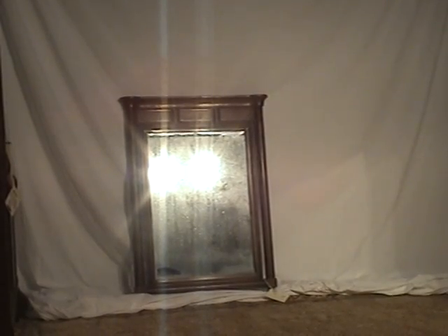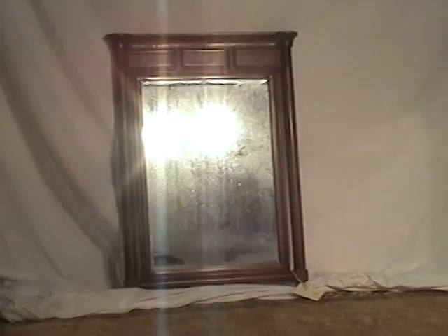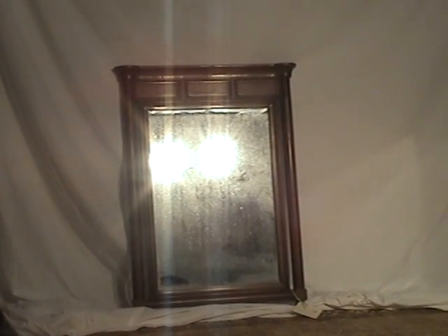You're seeing some reflection from our studio lights on the piece right now. There's a little bit of churn wood there at the top edges. It's a very interesting, very nice mirror, and it will complement a lot of different pieces of furniture and room styles.